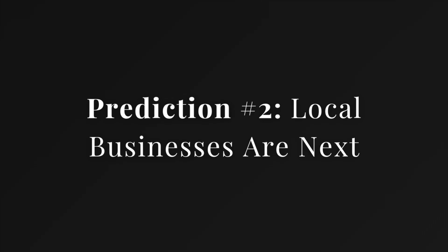Prediction two: local businesses are next. Right now it's products, but imagine you run a plumbing company and someone asks ChatGPT to find a plumber near me. Instead of showing Google Maps, ChatGPT could have business profiles inside the app and let people book or request quotes right inside ChatGPT.